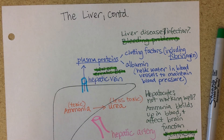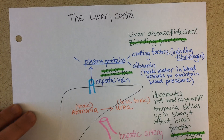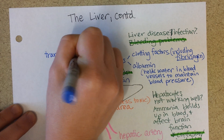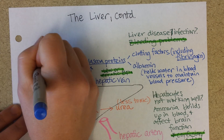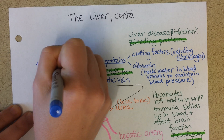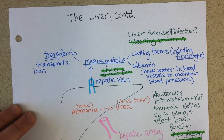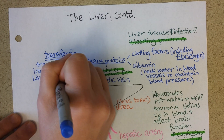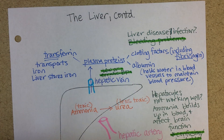The liver also makes transferrin, which is actually a plasma protein as well. Just like the name sounds, it transports iron — because 'ferrous' means iron. The liver also stores iron, which makes sense, and then it can ship it out with transferrin.